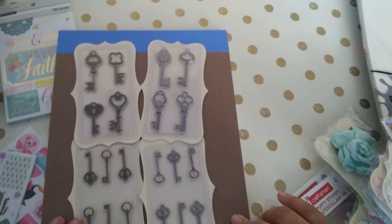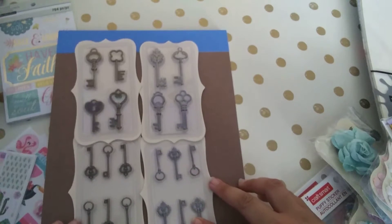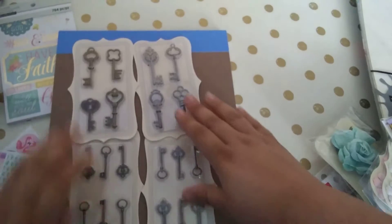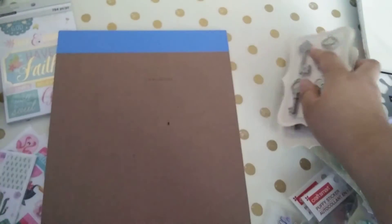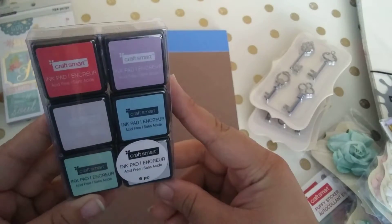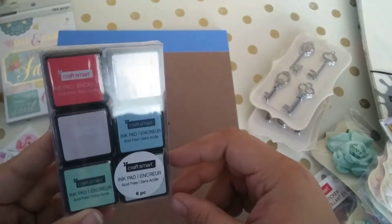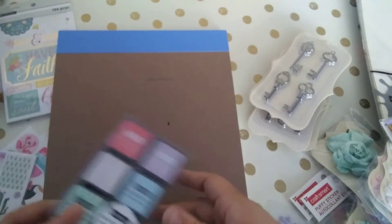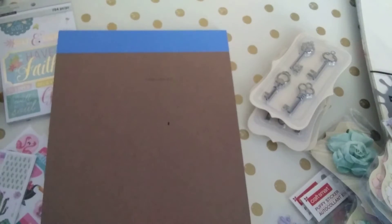I got quite a few keys because my mom likes to make altered jars and altered boxes — shabby chic stuff — and she loves using keys, so I got quite a bit for both of us. I was also lucky enough to find one more stamp ink pad; it was the last one and I was hoping they had more, but I'm still happy with what I got.